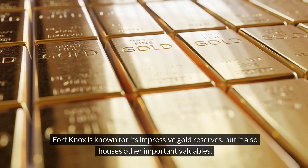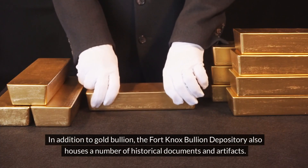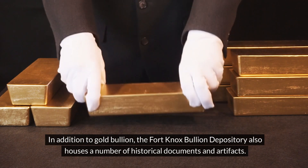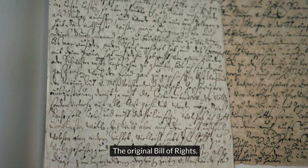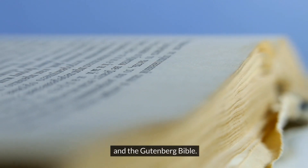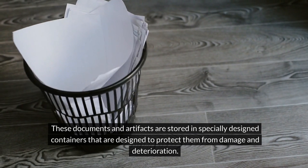Fort Knox is known for its impressive gold reserves, but it also houses other important valuables. In addition to gold bullion, the Fort Knox Bullion Depository also houses a number of historical documents and artefacts. Some of the most notable items include the Original Declaration of Independence, the Original Constitution of the United States, the Original Bill of Rights, the Magna Carta, the Gettysburg Address, and the Gutenberg Bible.